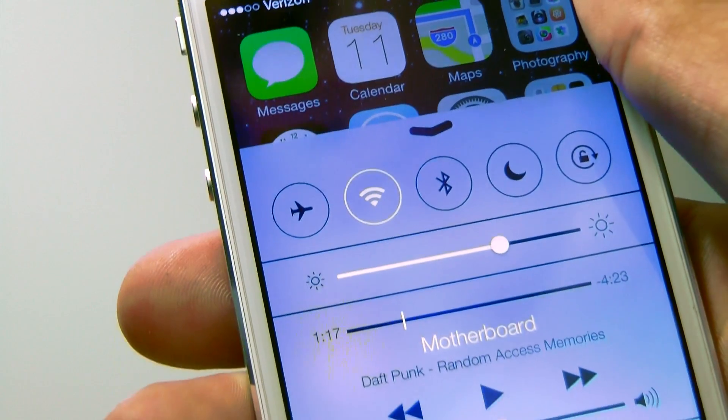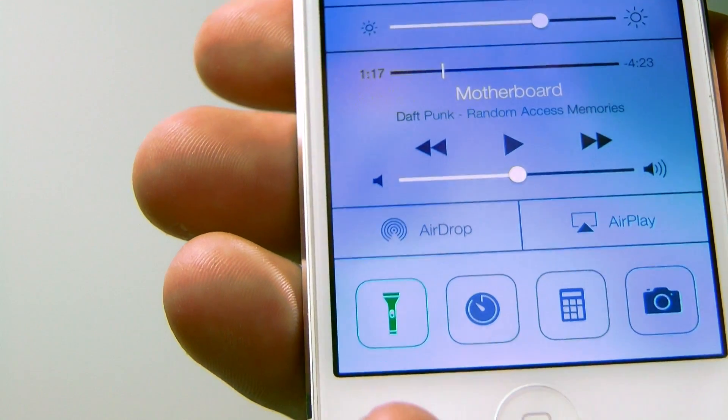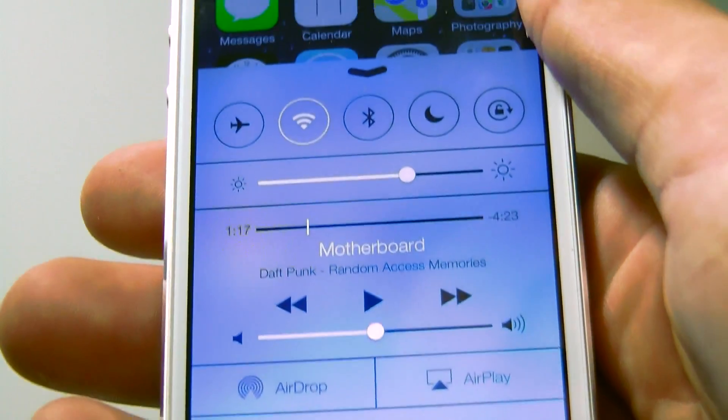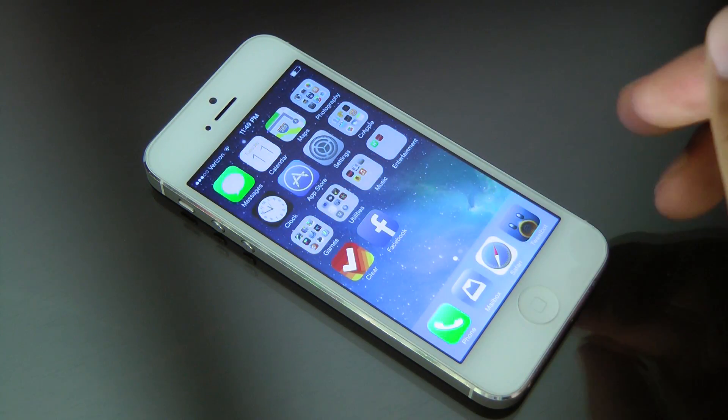With control center you get access to all your toggles, your brightness, media controls, AirDrop and AirPlay, a flashlight, a clock, calculator and photos. What's nice is you can access it in the OS at any time and anywhere, so it is pretty useful.